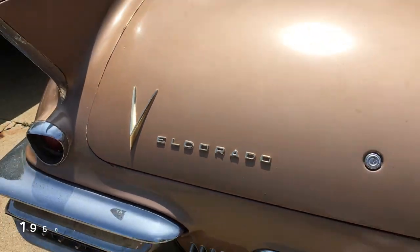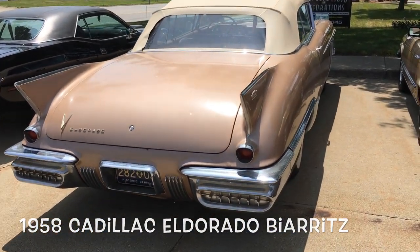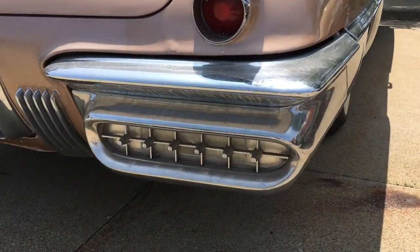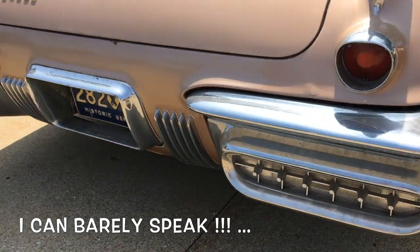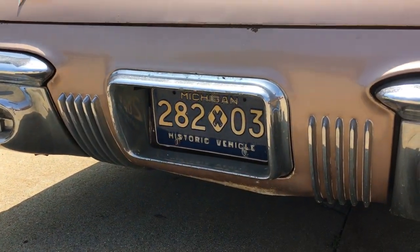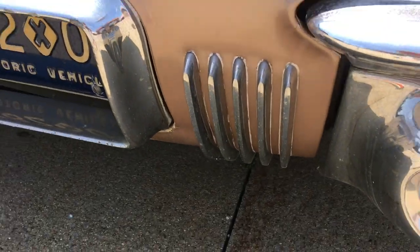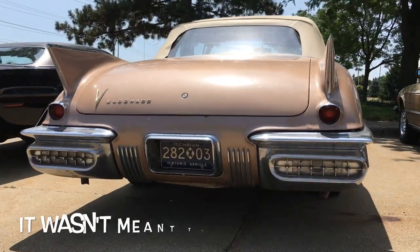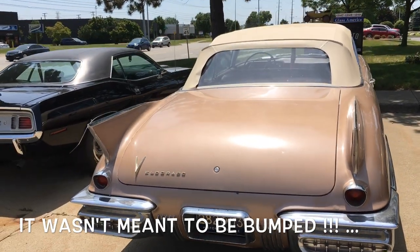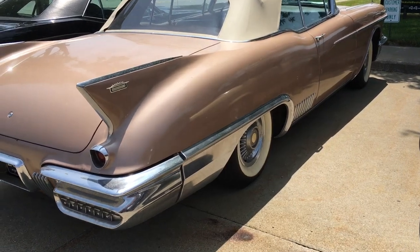Biarritz — isn't it gorgeous? Look at those big tail fins — those are backup lights — and look at the treatment there by the license plate. These little details, and by the way, you know why this doesn't have a big bumper on it? Because it wasn't meant to be bumped.